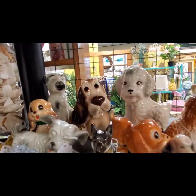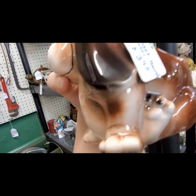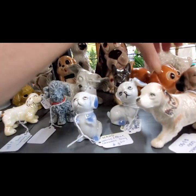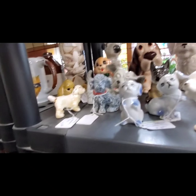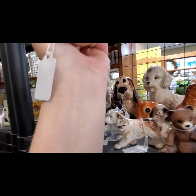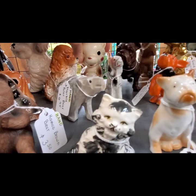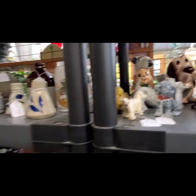Here we have some little miniatures — oh, look at him with his cute little face. Oh, it's a planter. Basset Hound — that one is made in Japan. Let's get him into focus. I don't see any markings on him. I do like that big Basset Hound.